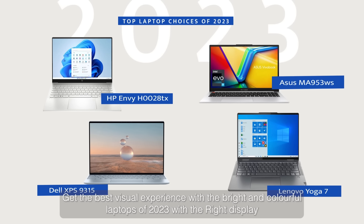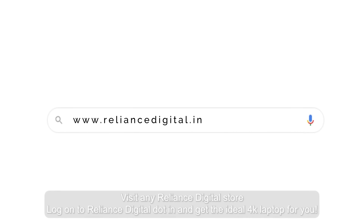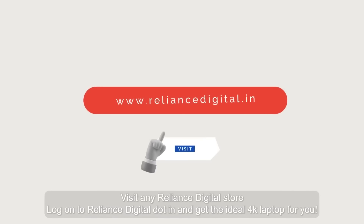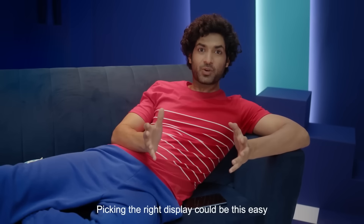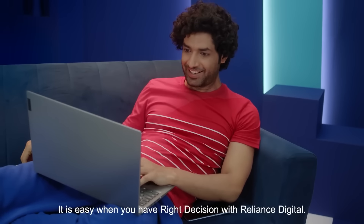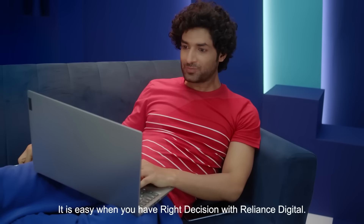With the bright and colorful laptops of 2023, visit any Reliance Digital store or log on to reliancedigital.in and get the ideal 4K laptop for you. Picking up the right display could be this easy. It is easy when you have the right decision with Reliance Digital.